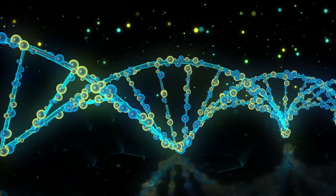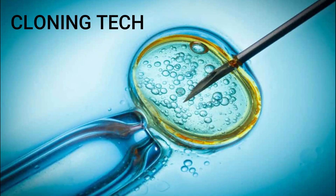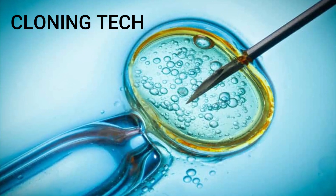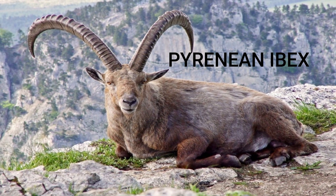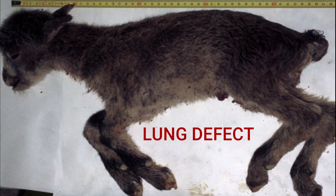Gene editing is not the only option to recreate extinct animals. In another method, scientists use cloning technology to bring back the dead. In 2003, the Pyrenean ibex, an extinct goat, was successfully cloned, but unfortunately died shortly after birth due to a lung defect.